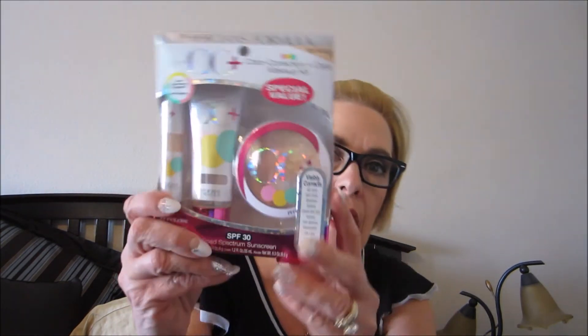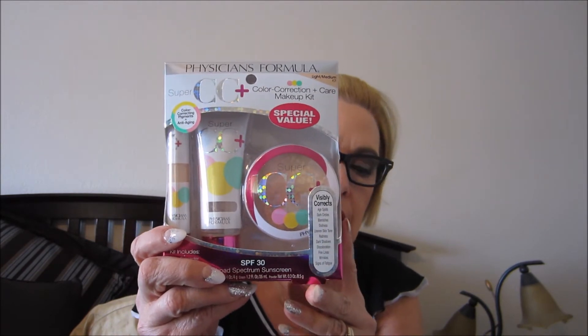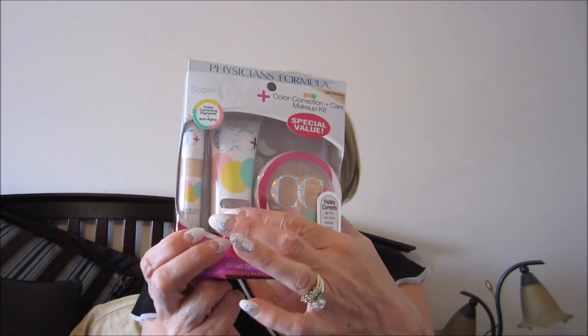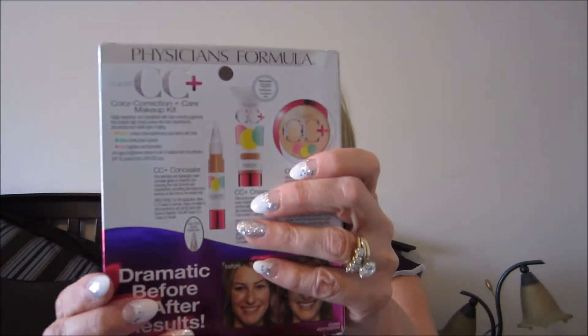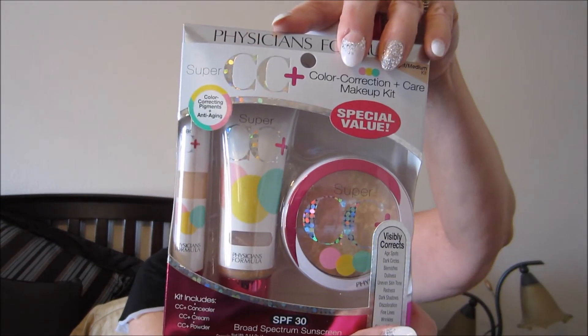At Smith's they had this set — the Physician's Formula CC Plus. This was only 17 or 18 dollars and this is a full-size CC cream in light medium. It's what I have on today. I had purchased this when it first came out in light medium. You shape before use to mix everything up. The active ingredients are titanium dioxide and zinc oxide. Really like this. I was really interested in the concealer and the powder too. As you can see, I haven't opened it up yet. This will be for those days where I'm not going to spend a lot of time outside.